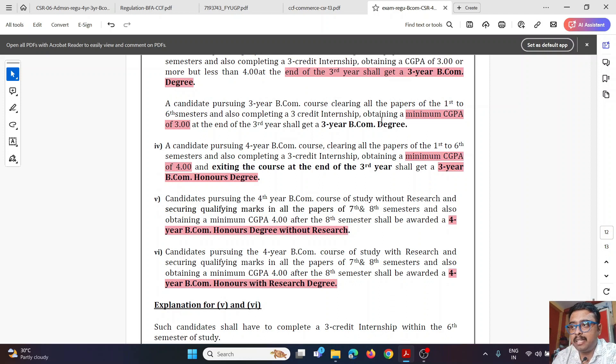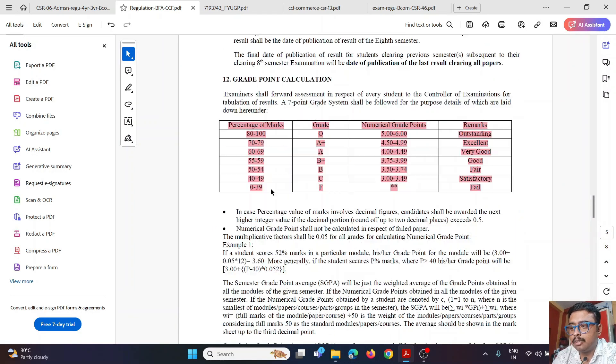Now let's look at the CGPA and grading scale. Marks from 0–39% result in a Fail. Pass marks start from 40. Marks 40–49 give a grade of around 3 to 3.49 grade points. Marks 80–100 give an Outstanding grade of 5 to 6 grade points. For example, if someone gets 52% marks, the grade point will be approximately 3.60.